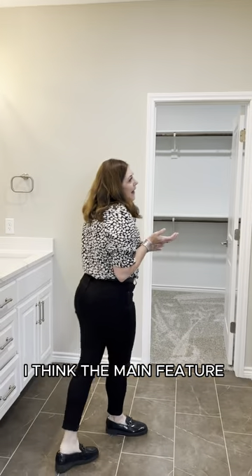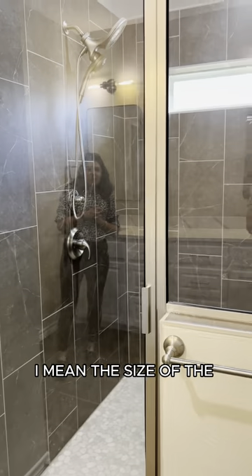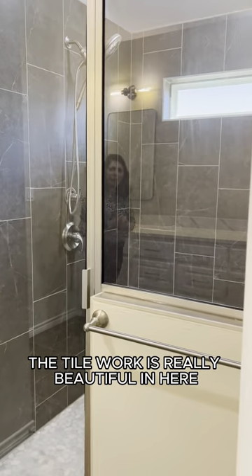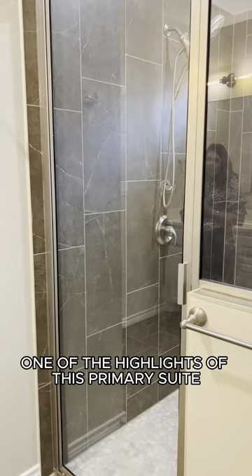In the primary suite, I think the main feature here is this incredible shower. The size of the shower is really spectacular. The tile work is really beautiful in here, and I think it's one of the highlights of this primary suite.